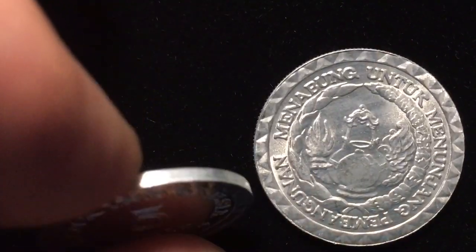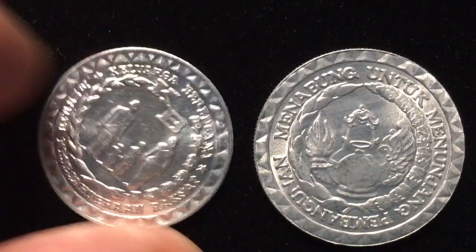The difference on the edges of these coins is obvious. This is a reeded edge on the ten rupiah and a smooth edge on the five rupiah.